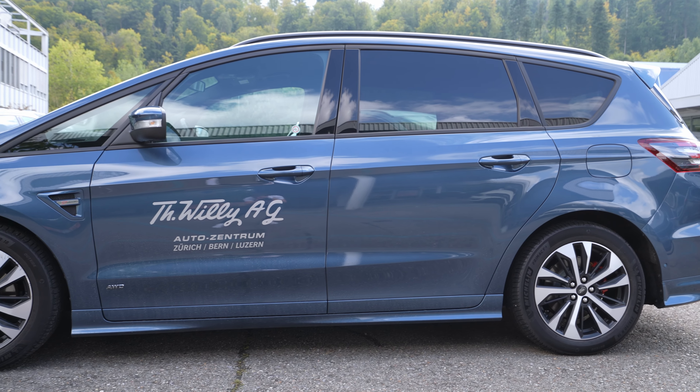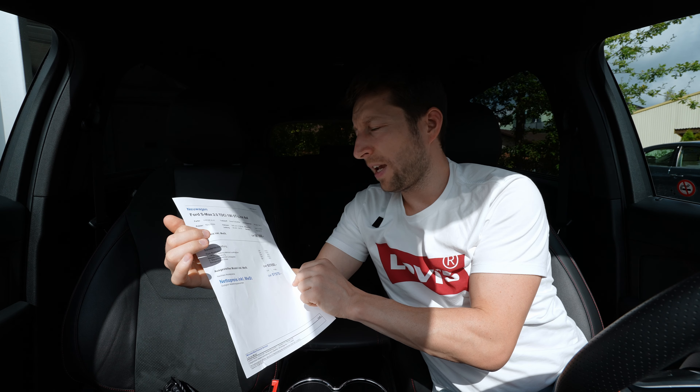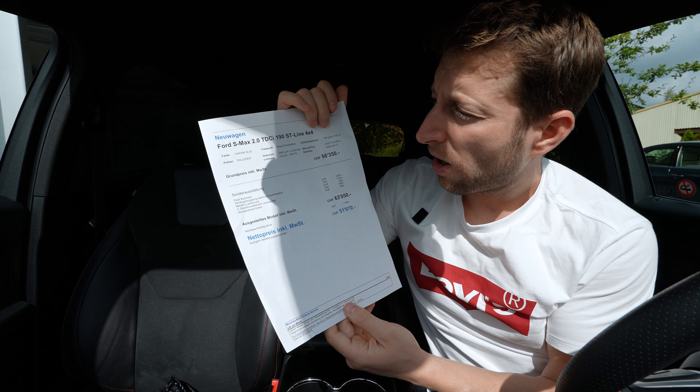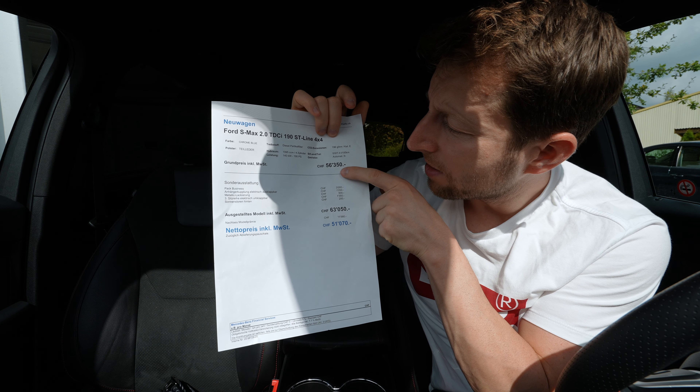I'm here in Switzerland at Tehash Wheelie — I'll leave the link in the description with all the technical data and information. Even the link to buy or test drive the car is in the description. If you're around Switzerland, come by. Tell them you saw my video and you want a discount — you will get your discount.